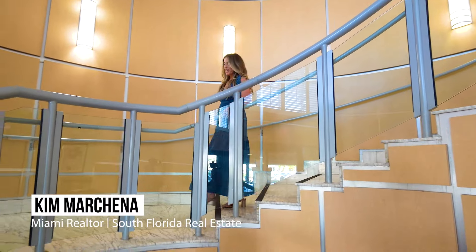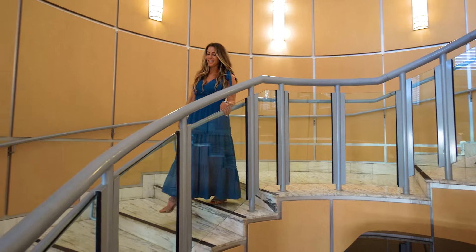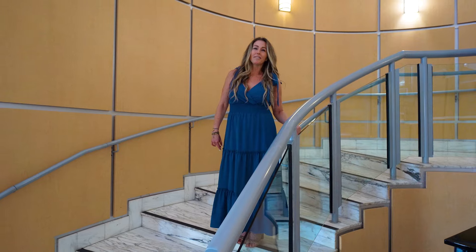Thank you for joining us today on this home tour of this Miami Beach condo. If you'd like more information, please don't hesitate to reach out. Otherwise, please subscribe and like our YouTube channel for more lifestyle videos.